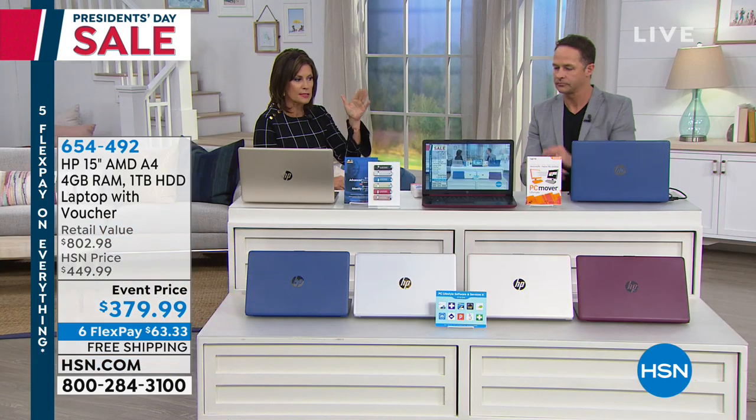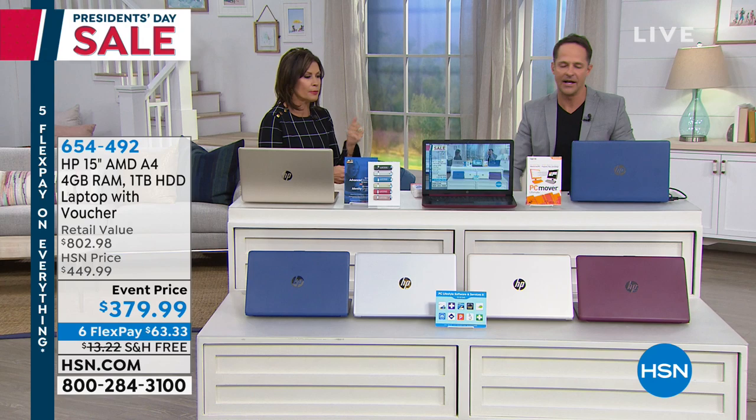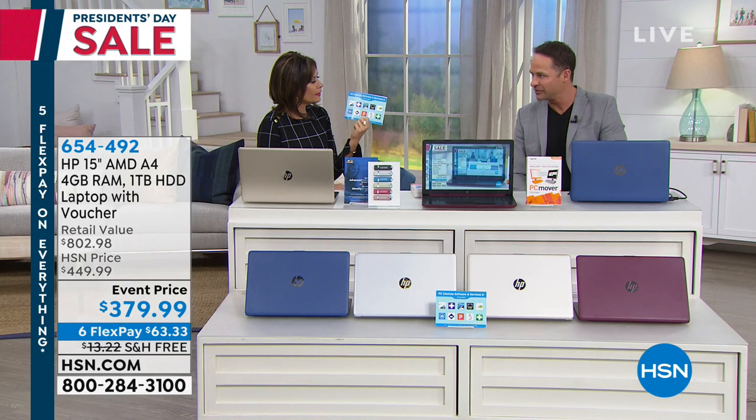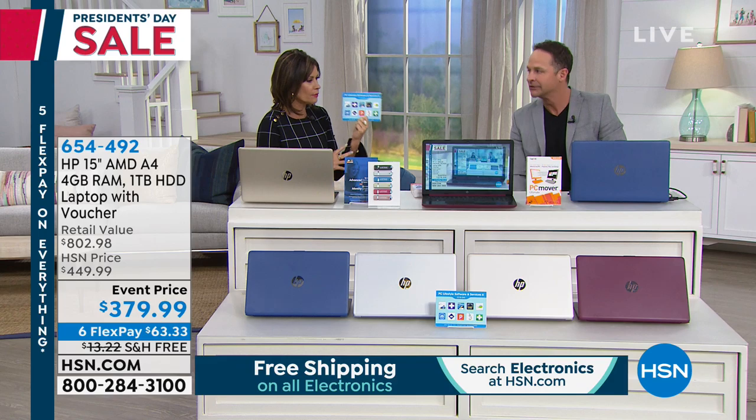If you want something that doesn't show fingerprints, go with the blue or the burgundy. It's kind of almost like a great burgundy — very, very pretty. And we'll talk about the little bit over $300 in additional software, yeah — software and services that we're including.